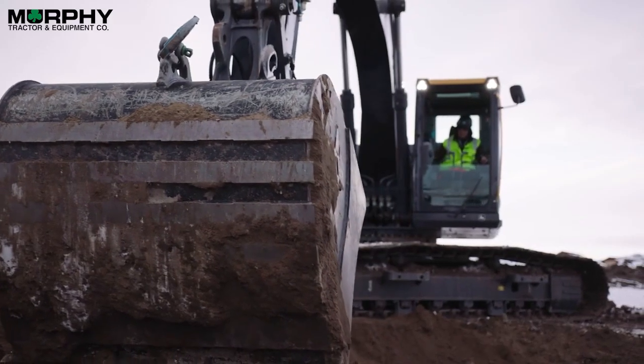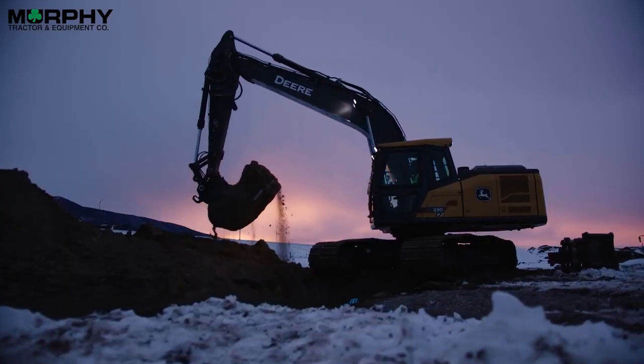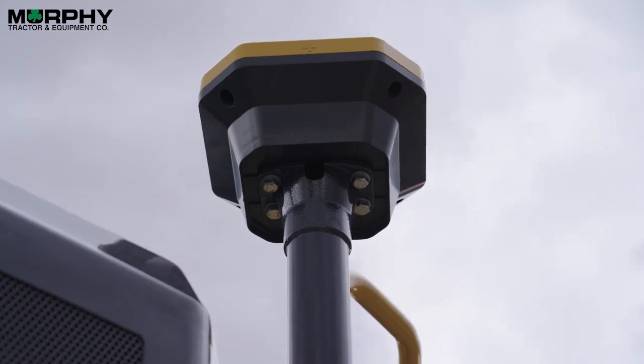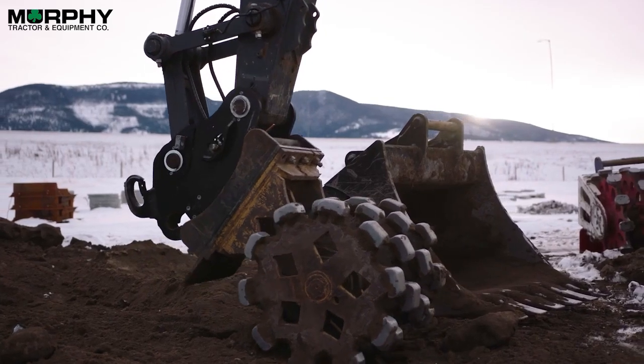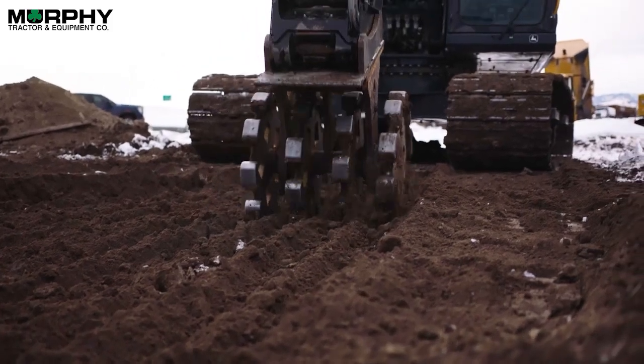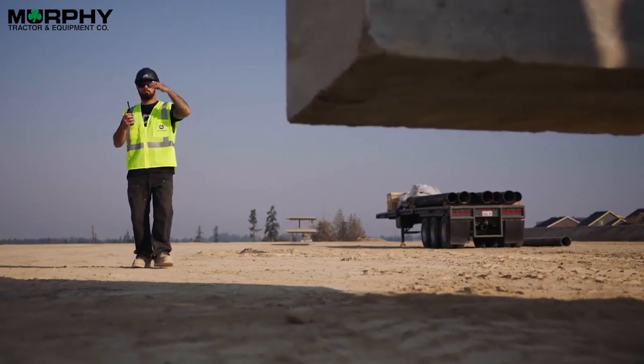Fourth, we're looking to differentiate with technology — utilizing technology from across the Deere enterprise and integrating it into our excavator design to drive value to our customers. Focusing on things like grade management technology, obstacle intelligence, and connectivity are examples of how we can do this.